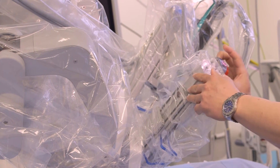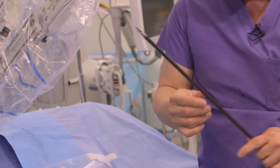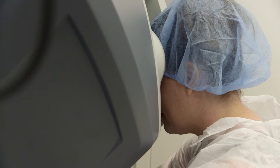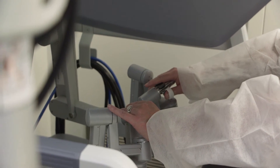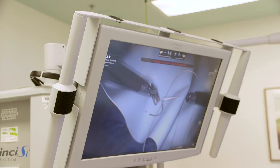These are my working arms — the surgeon's working arms. This is the instrument that we insert into the patient's cavity. The beauty of this — what I want to demonstrate — is you can see how small these instruments are, and they can rotate 360 degrees and act just like my hands and my fingers.